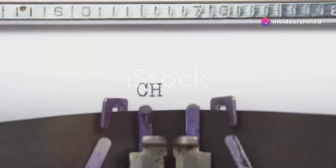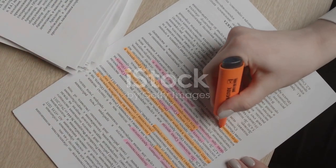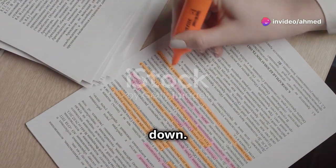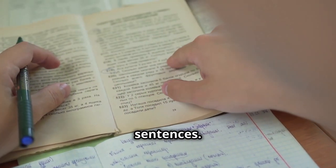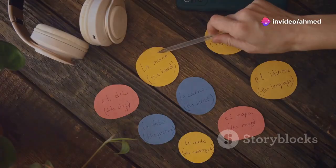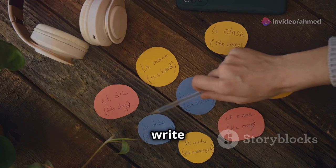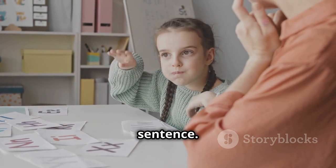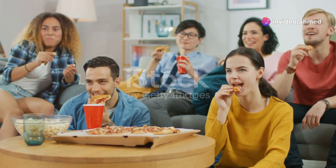After the movie, review the words and phrases you noted down. Look up their meanings if you haven't already and practice using them in sentences — this helps solidify your understanding and recall. Make flashcards with the new words you learned: on one side write the word, and on the other its meaning and an example sentence. Reviewing these regularly will help you remember them better.